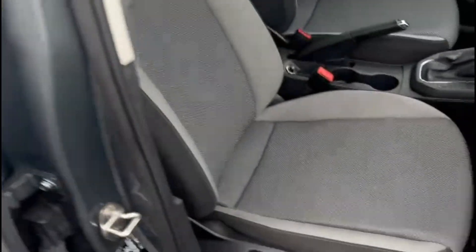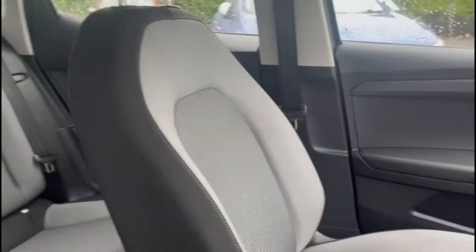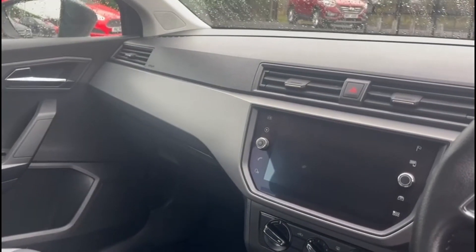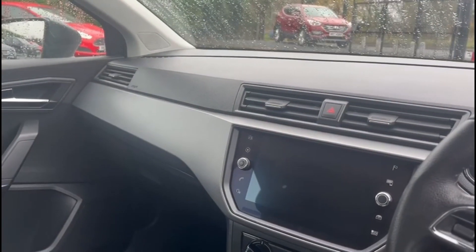If we look inside, there's a really well cared for cloth interior. The car also comes with the glass front touch screen, with built-in sat nav, Bluetooth hands-free and Apple CarPlay options.